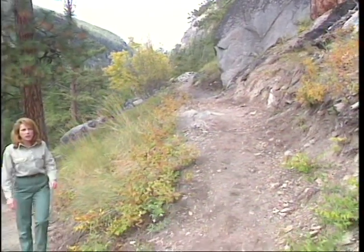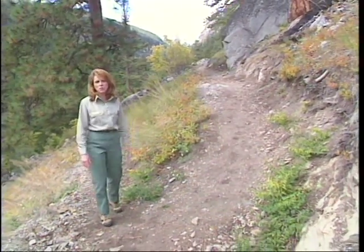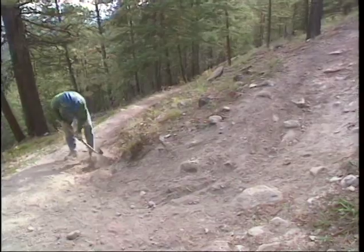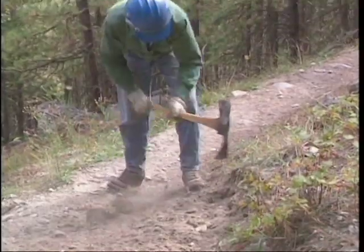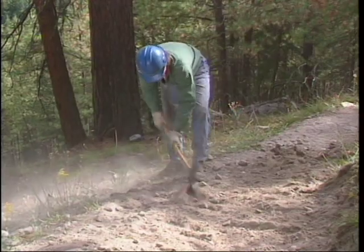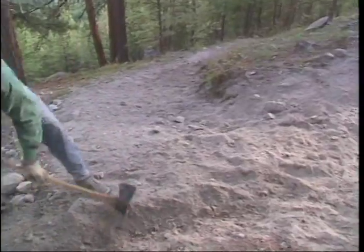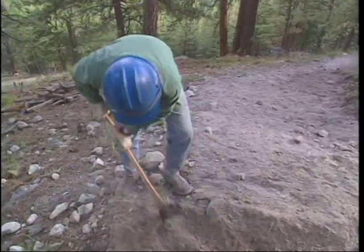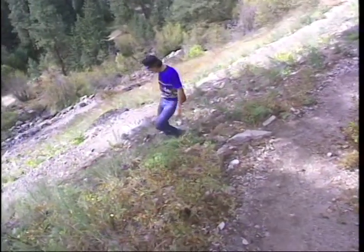Switchbacks usually require more maintenance than straight sections of trail. Slough, erosion and trail short-cutting all take a toll on switchbacks. Maintaining the outslope and inslope of a switchback and the shape of the turning platform is critical. First, remove slough and berm from the trail. Next, regrade the outslope of the lower trail leg and the inslope of the upper leg. Ensure drainage by cleaning debris from the inside edge of the upper leg and the ditch along the inside of the turning platform. Last but not least, close off shortcuts to stop erosion and to keep users on the trail.